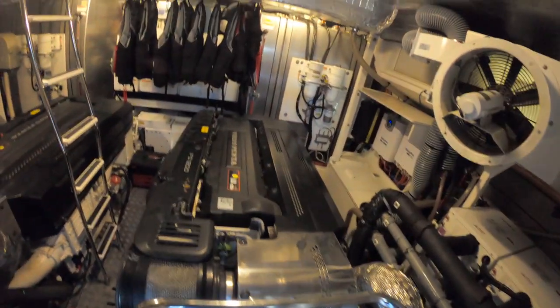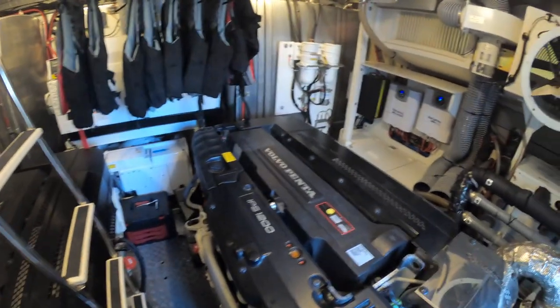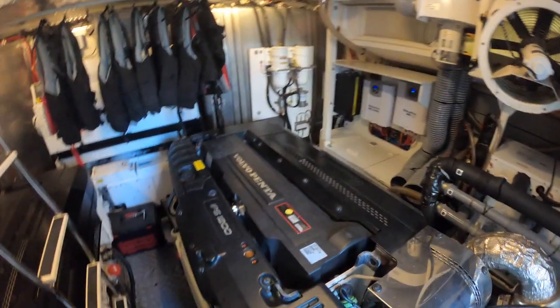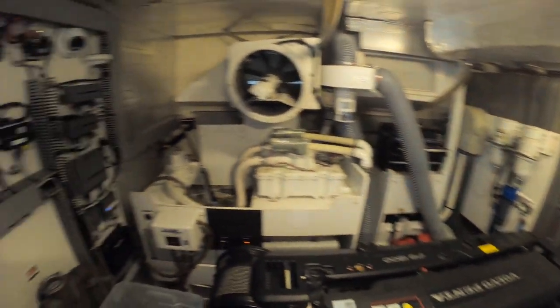Here are your Volvo IPS 1200s — you have 900 horsepower each. Your Seakeeper is all the way forward. As you can see, she's a pretty clean engine room and the crew and management company does a pretty good job of keeping the boat fairly clean.